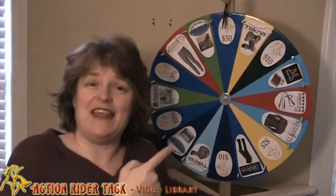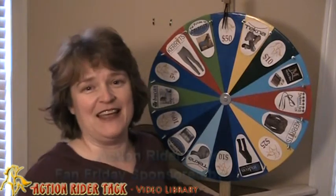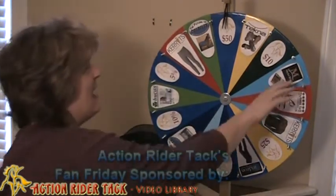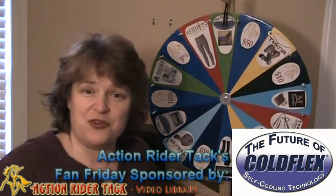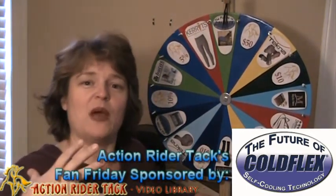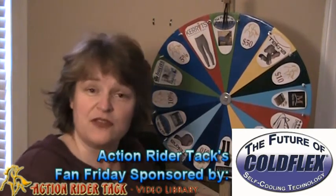Let's go ahead and talk about some of the manufacturers that have joined us on Fan Friday. We have ColdFlex, which is offering some blankets for your horse to pull away heat and help heal your horse. These are reusable.